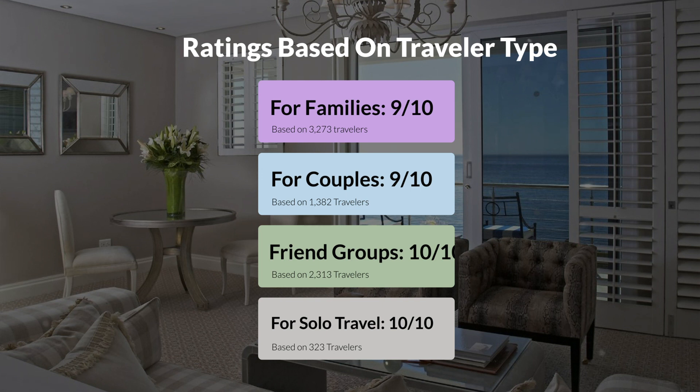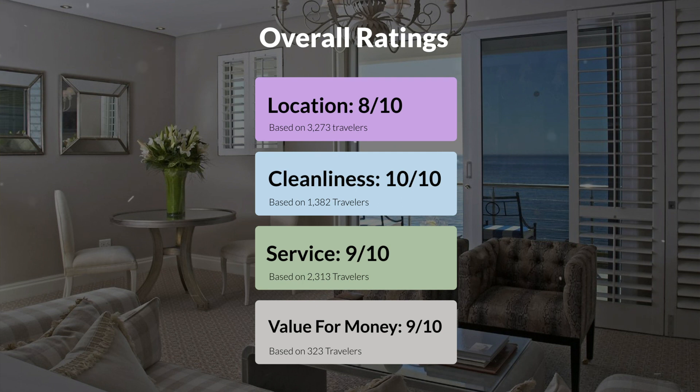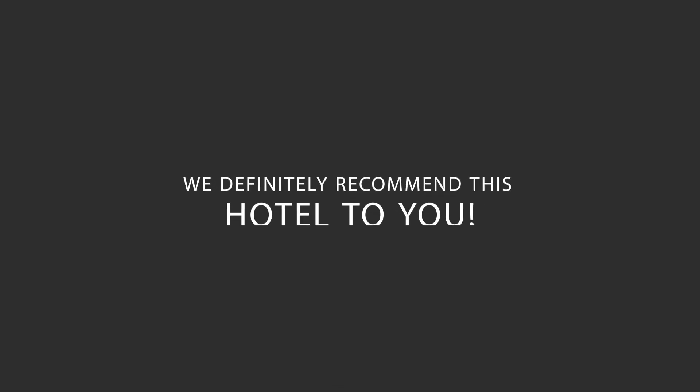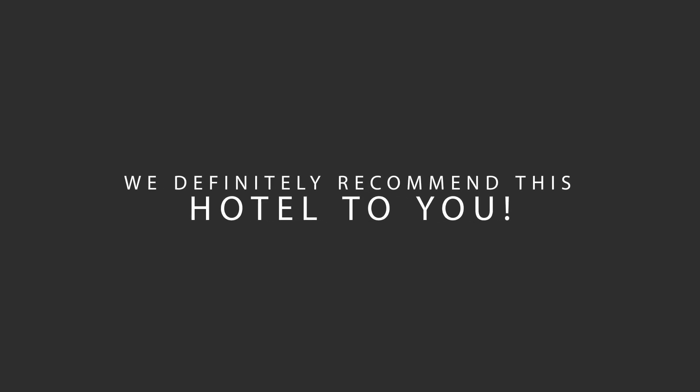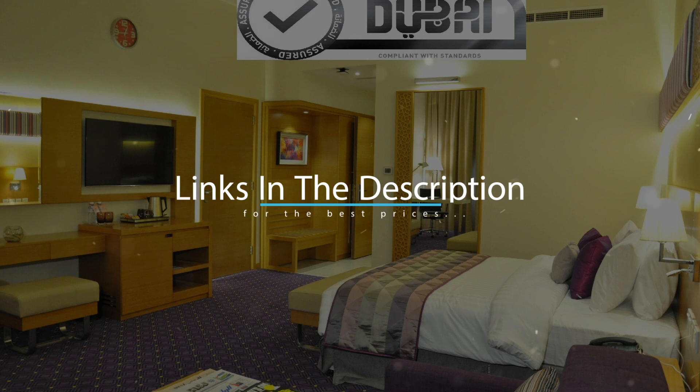Here are our overall ratings for this hotel. Location, 8 out of 10. Cleanliness, 10 out of 10. Service, 9 out of 10. Value for money, 9 out of 10. We would definitely recommend this hotel to you, no matter what type of traveler you are. To get the best price for this hotel, make sure you check out the link in the description. Have a nice trip!